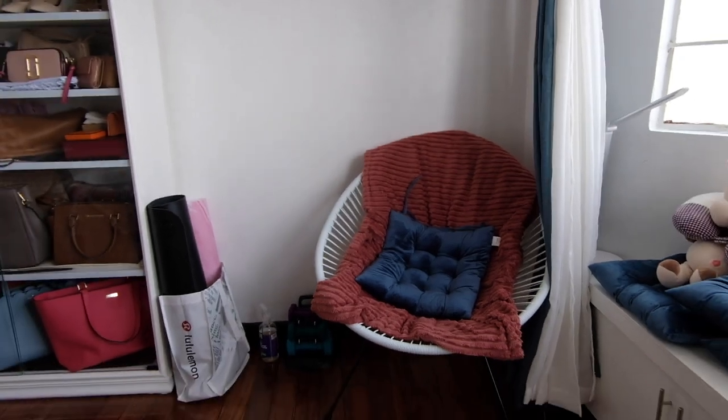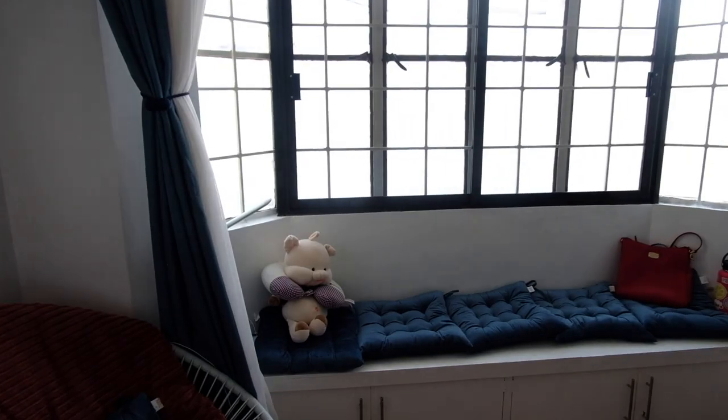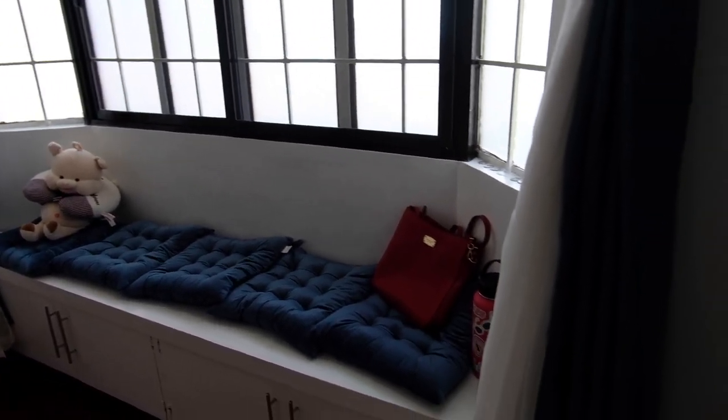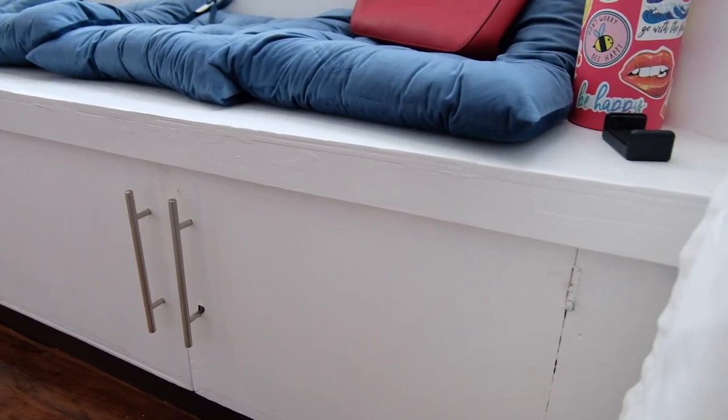Moving on to this side, we have a little accent chair that we bought at All Homes, Las Piñas. I like it because I don't want to be lying down all the time, so we have this little corner where we can chill. And then going on to this area, this is the bay window. I don't really hang out here but it's really aesthetic. And then underneath the bay window we have some storage for our extra stuff.